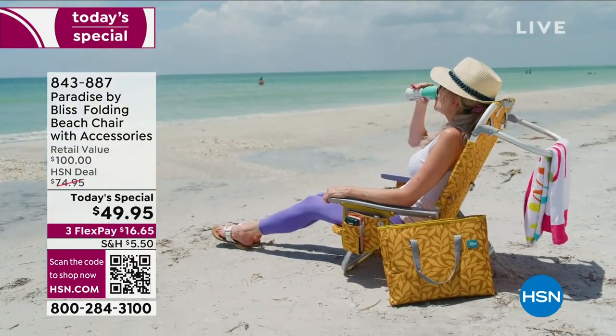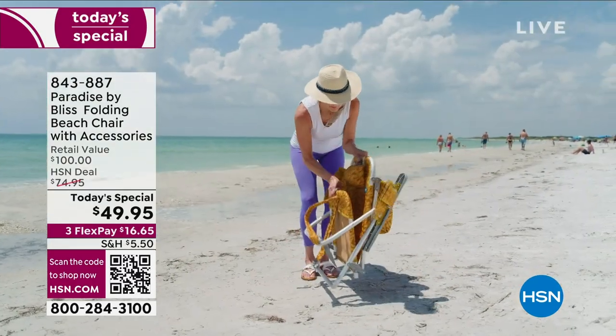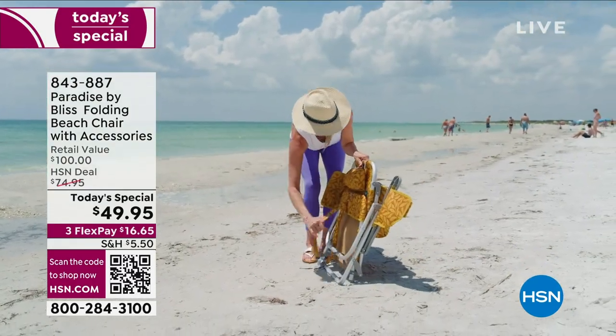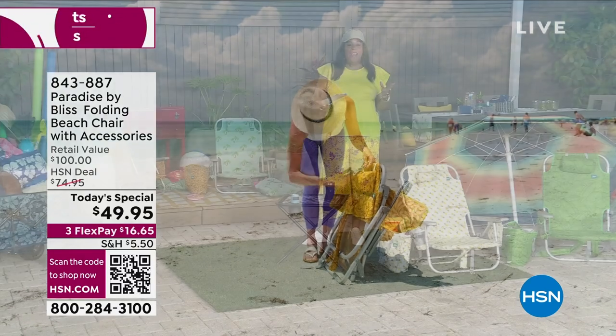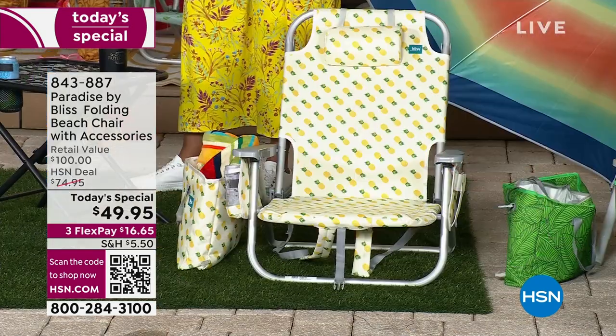So when you are at the beach, you just need one foldable Paradise by Bliss chair that is lightweight, not back-breaking, and is absolutely fantastic. It is the best chair in the world, and I may be a little biased, but I love it.